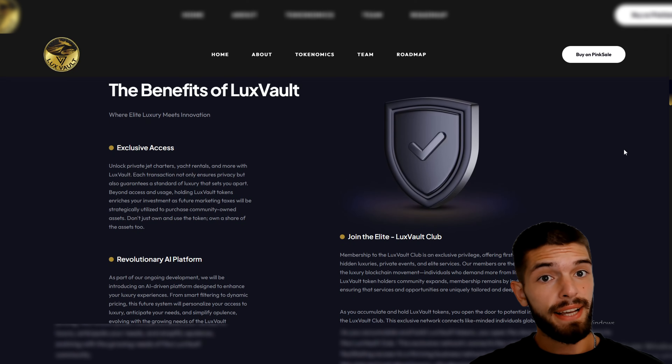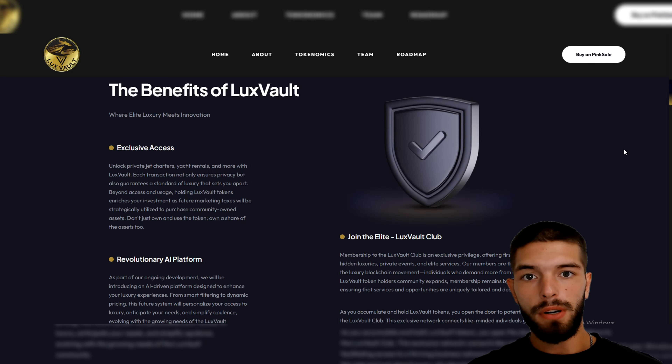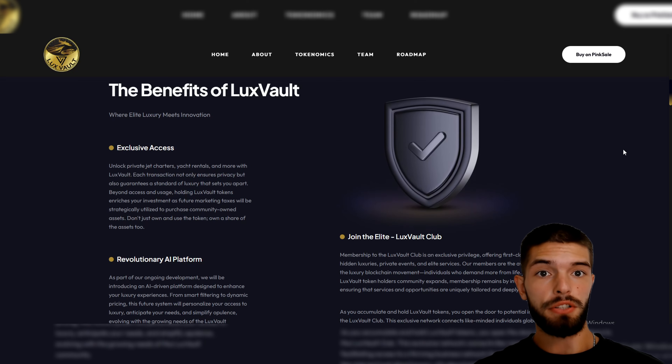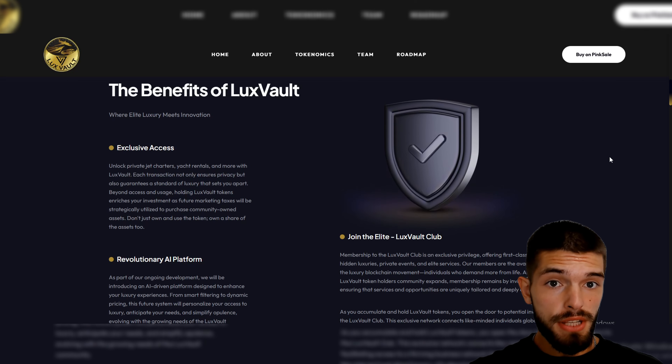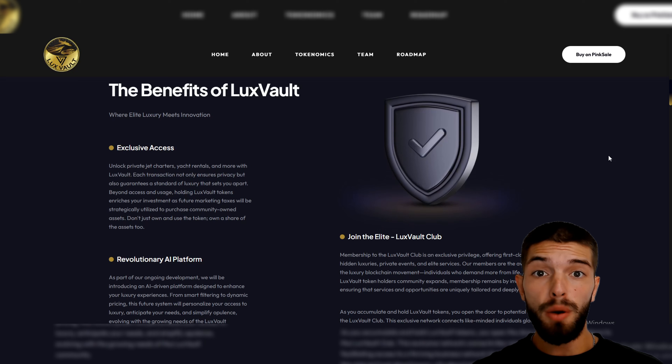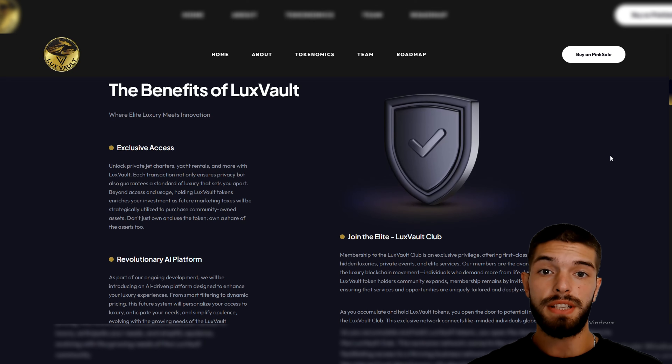What makes Lux Vault stand out? Let's take a quick look at the main things they offer. By joining this project, you'll get access to really special services like private jet rentals, yacht rentals, and exclusive events. Every time you use it, you're guaranteed privacy and a top-notch experience. Lux Vault wants to make luxury simple and safe so you can enjoy these high-end services without worry.